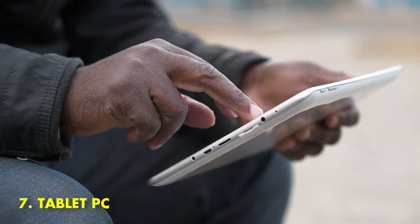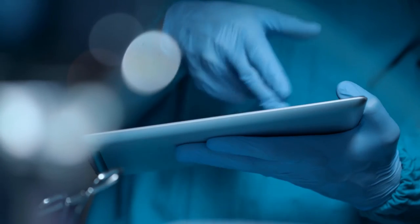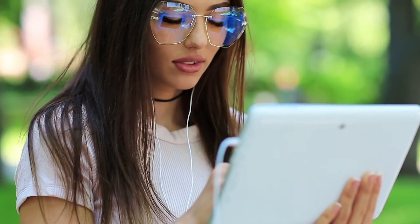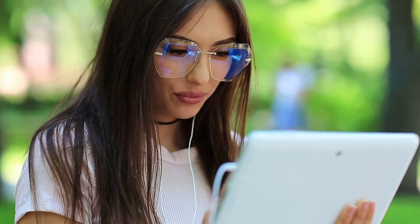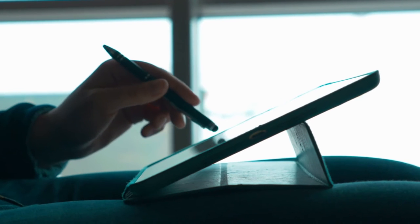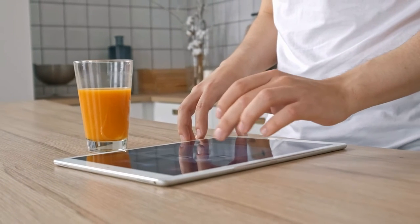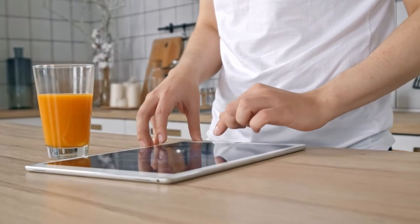7. Tablet PC. A tablet PC is a fantastic gadget that can make your life easier and more convenient in many ways. It can serve as a primary or secondary computer, as well as a powerful media player and gaming device. Its portability means you can take it with you wherever you go, and its long battery life means you can use it for extended periods of time without having to worry about recharging. Its touchscreen interface makes it very user-friendly, and its wide range of apps means there's an app for almost everything you could need.